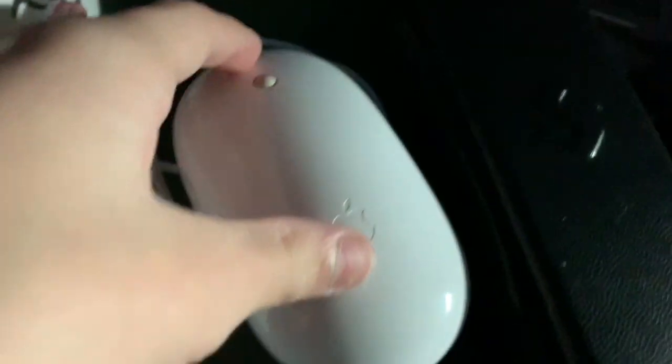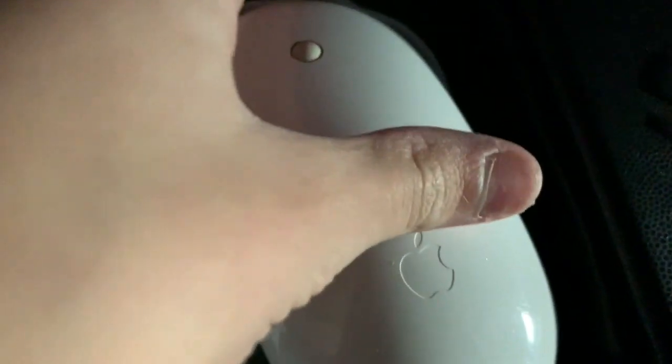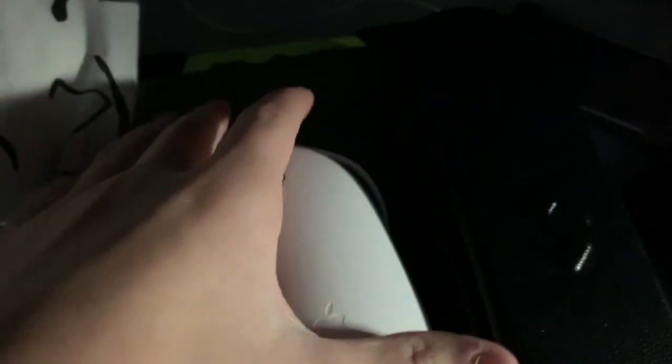Now moving on to iPads. First we have my iPad 6th Generation, 32GB, black — it's dead right now but it works perfectly fine. Next we have an Apple Magic Mouse from 2009. Next we have an Apple Pencil 1st Generation — I use this for school.